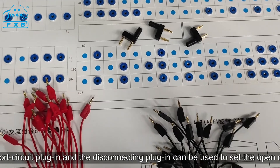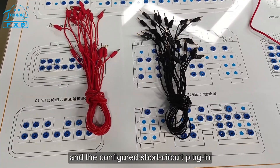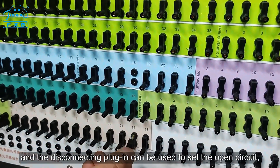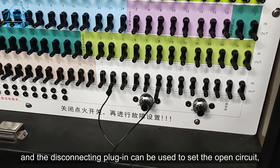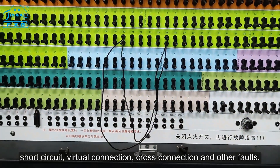The fault setting module, fault setting harness, and the configured short circuit plug-in and disconnecting plug-in can be used to set open circuit, short circuit, virtual connection, cross connection, and other faults.